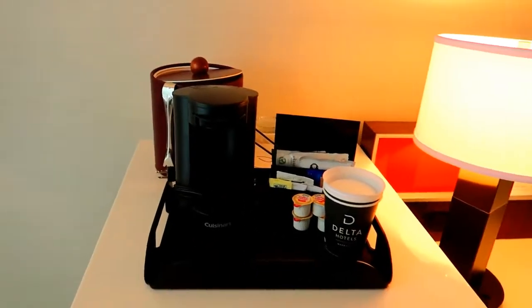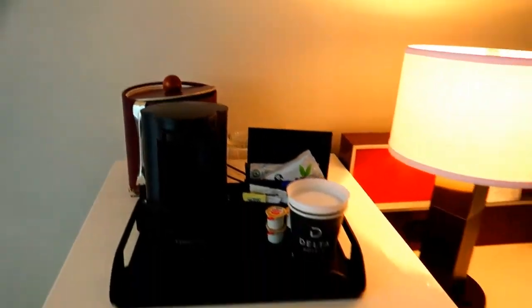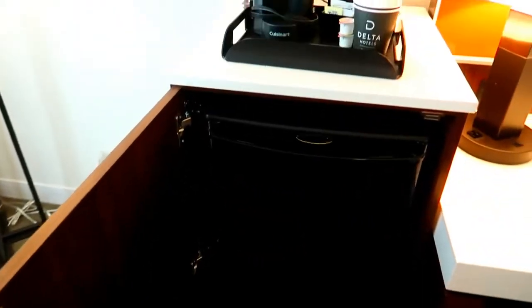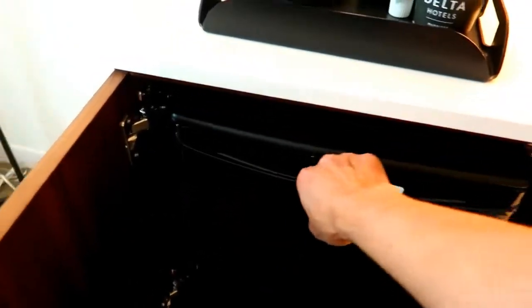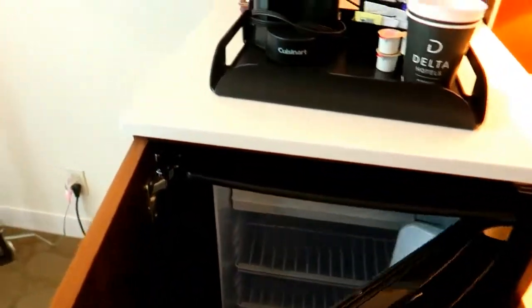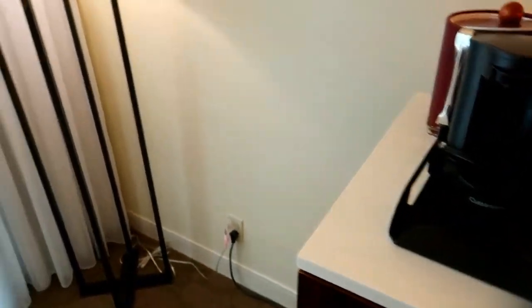One thing I don't like about the Delta Hotel is their coffee — it is so weak. I wish they carried Starbucks or something strong, but that's okay. A full-size fridge! As you guys know, I always carry my food when I travel, so a full-size fridge is a blessing and it's a must.